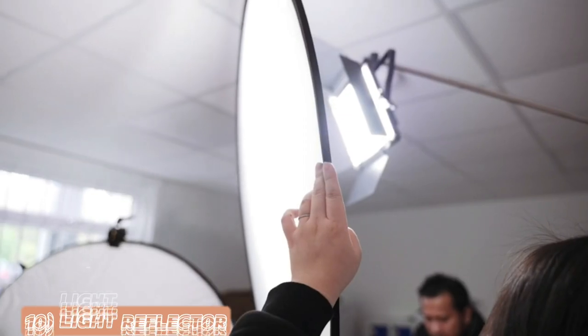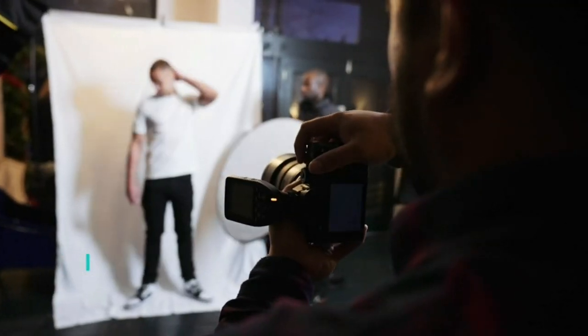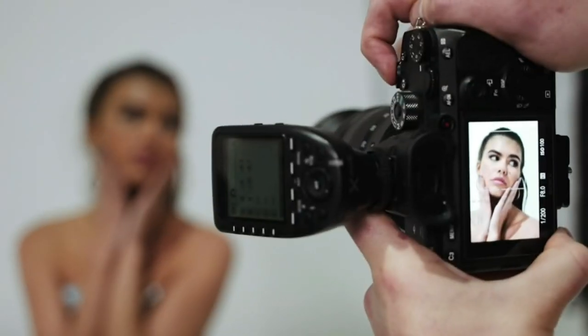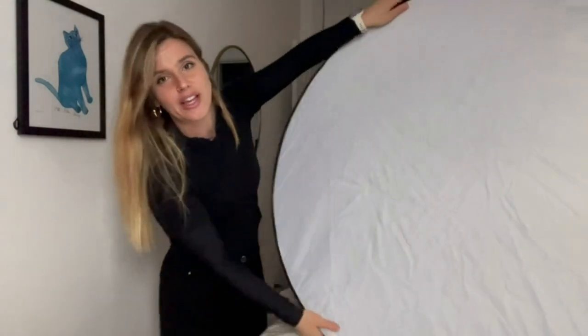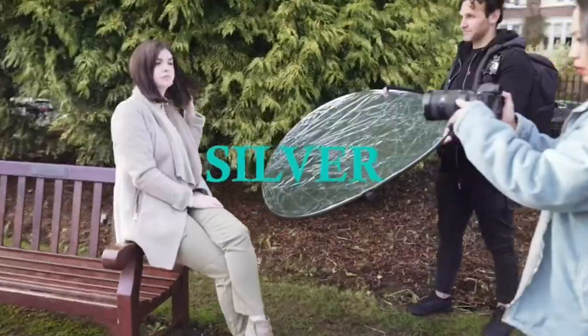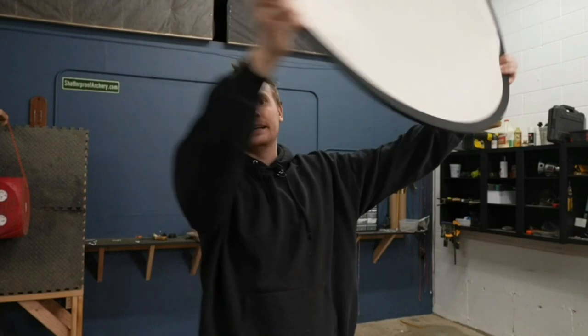Last but certainly not least, we have the Light Reflector and Diffuser 5-in-1 collapsible multi-disc with bags. Controlling light is key to creating stunning images, and this versatile accessory does just that. With five different surfaces to choose from — including gold, silver, white, black, and translucent — you have complete control over the lighting conditions.